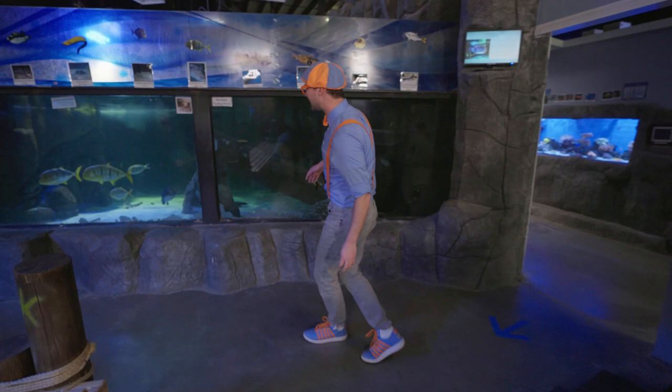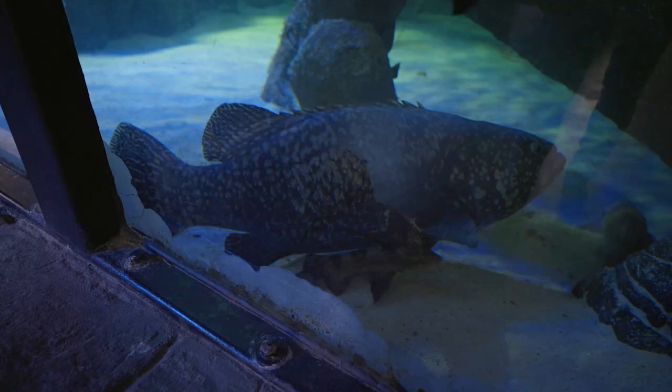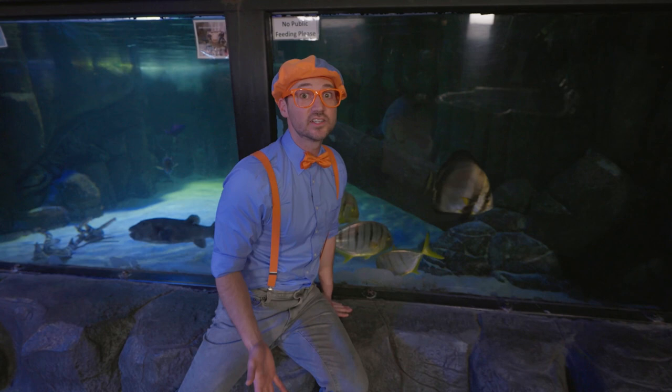Look over here — this is a big tank! Do you see that fish way over there? There's a fish way back there — it's so big! It's a bumblebee grouper! And actually, they live to be 80 to 100 years old. But this one's only about 10 years old, so it's going to get way bigger!